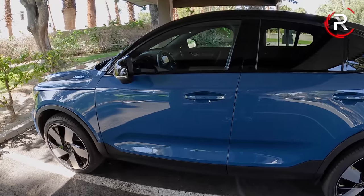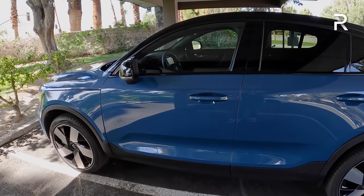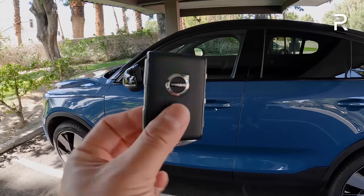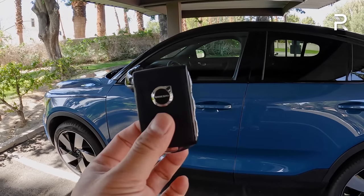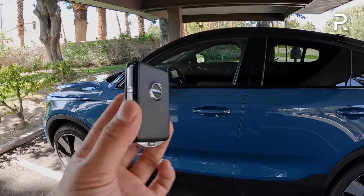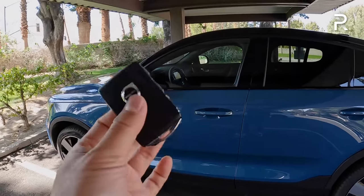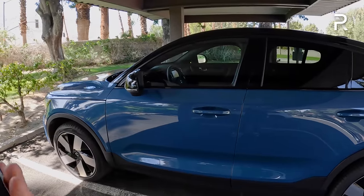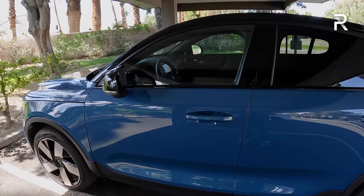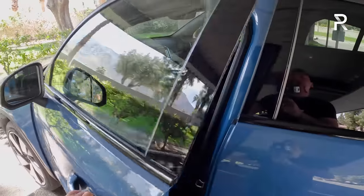The outside of the C40 Recharge certainly looks interesting, but what about the interior? Here's the key fob — you should be pretty familiar with this key. Volvo used to wrap the key in leather material, but now that this car has gone completely leather-free, it just has a simpler plastic material. It's a nice key. You can also use the Volvo Connected Services app to lock and unlock the vehicle or remote start it. Volvo says a phone-as-a-key feature will come at a later date, but right now it's not included.